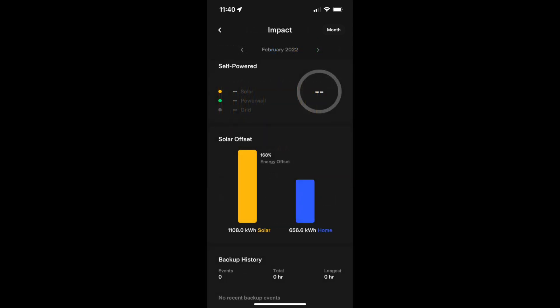One thing to note before I go is that the impact screen does seem to have some sort of bug — it's not populating the percentages for what came from solar versus Powerwall versus the grid. Hopefully they'll get that fixed; I think it popped up after the recent app update. As always, I'm going to do these monthly, so keep on coming back, hit the subscribe button if you like what you're seeing, and thanks so much. Have a good one.